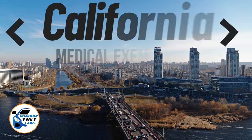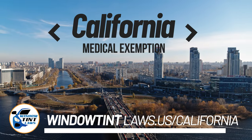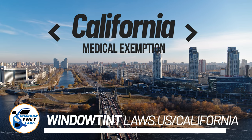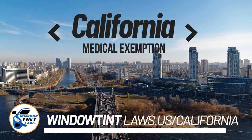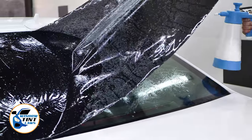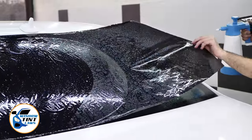California has established window tinting regulations to enhance road safety. However, individuals with specific health conditions may find these regulations limiting. A medical exemption permits the legal use of darker window tints, and we're here to guide you through obtaining this exemption.